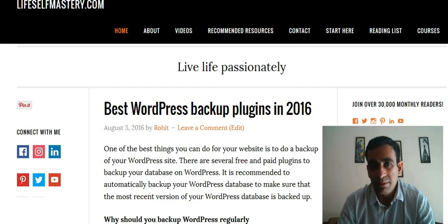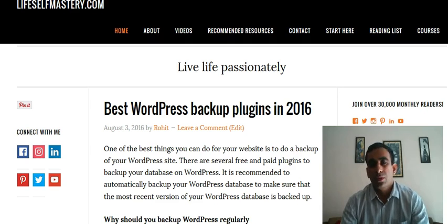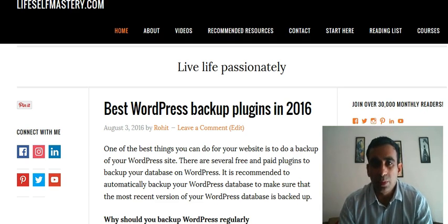The fourth one is BackWPup, which is a free WordPress plugin. You can use it to download all your information to your computer or to the cloud.